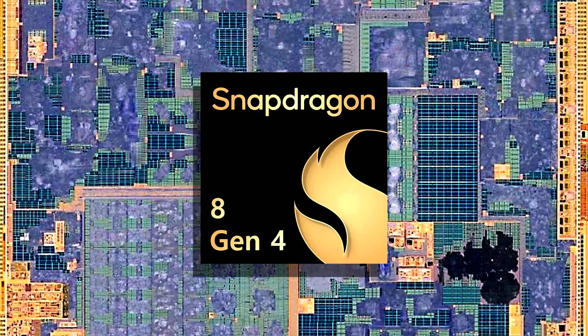Qualcomm was previously rumored to be testing the Snapdragon 8 Gen 4 at various clock speeds, with an early leak showing that the SoC crossed 10,000 points in Geekbench 6, beating the Snapdragon 8 Gen 3 by a whopping 46% difference.